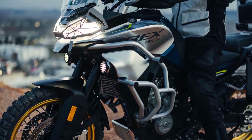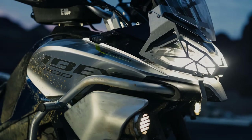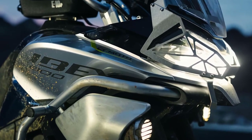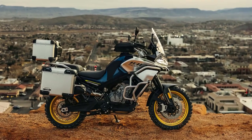The IBEX 800 boasts a robust construction, featuring a high-strength roll cage and reinforced chassis, ensuring your safety even in the most demanding off-road situations. Its aggressive front grille and LED headlights not only add to its rugged appearance but also enhance visibility during night rides.